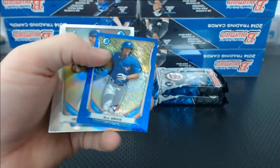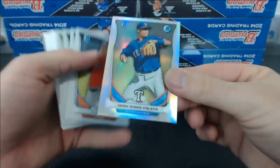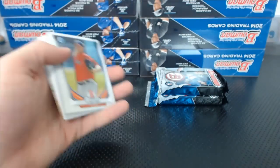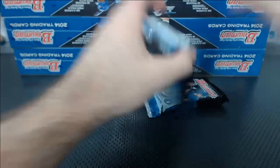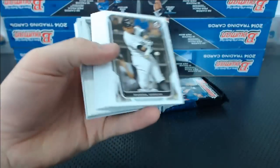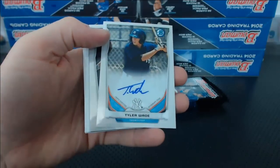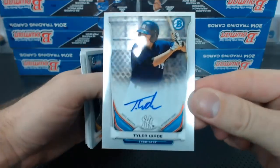Aaron Sanchez top 100. There's a mini Blue Wave — DJ Davis to 250 for the Blue Jays. Isaiah Kiner-Falefa to 500. Refractor. Refractor autograph — Tyler Wade. New York Yankees.